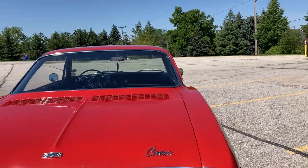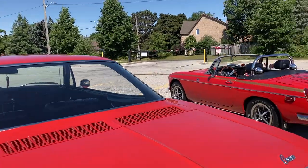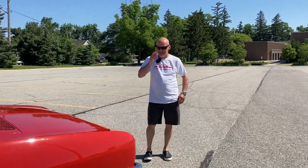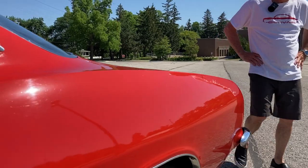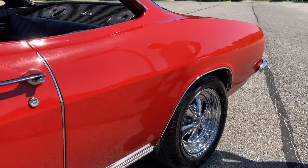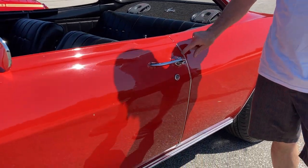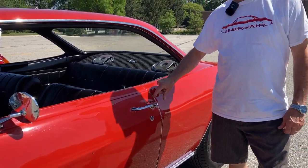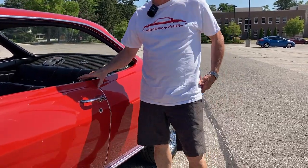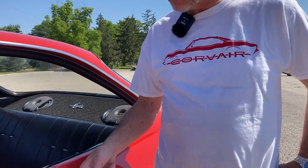Kevin says he absolutely loves this car. Bill points out the chrome trim elements at the bottom — all stock — and the additional metal trim pieces that can be purchased pre-bent from Clark's or California Corvair specifically for this car. Kevin thanks Bill sincerely for his time. The car is absolutely beautiful.